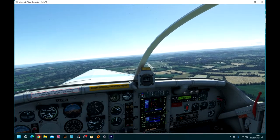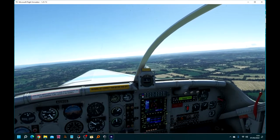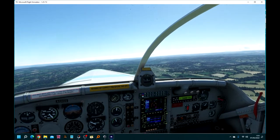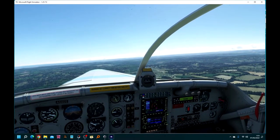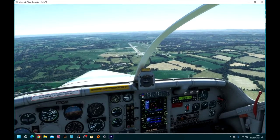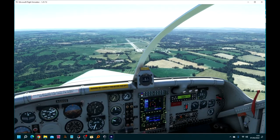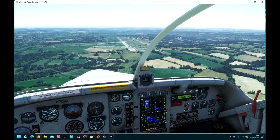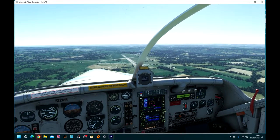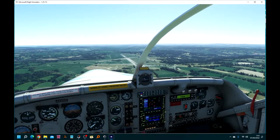The scary thing is you can invoke the reverse thrust in the air. If I close the throttle we start going backwards potentially. Better not do that too much — there you go, you see it reduced the airspeed very suddenly.